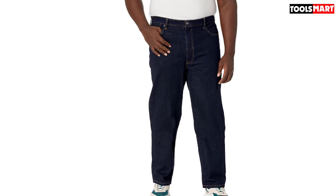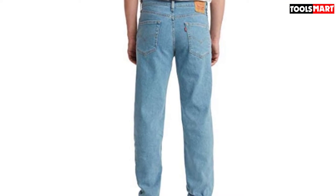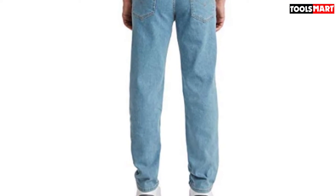Although the denim and seams are heavy-duty, the rivets ensure they are held together well. At my age, I prefer the tapered leg over baggy ones because of their timeless look, whether I'm wearing boots or sneakers — they drape over the footwear nicely.